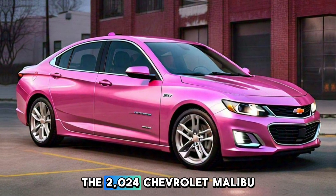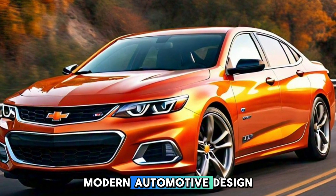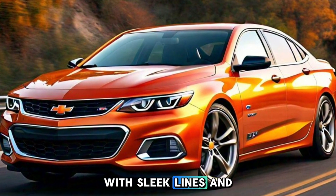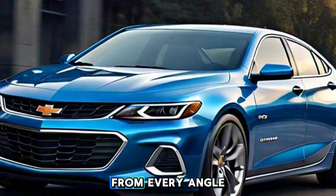The 2024 Chevrolet Malibu SS 2-Door Sport Coupe is a masterpiece of modern automotive design. With sleek lines and an aggressive stance, this coupe exudes sportiness from every angle.